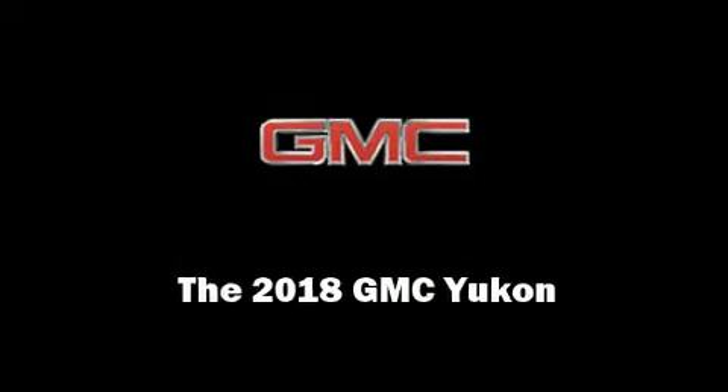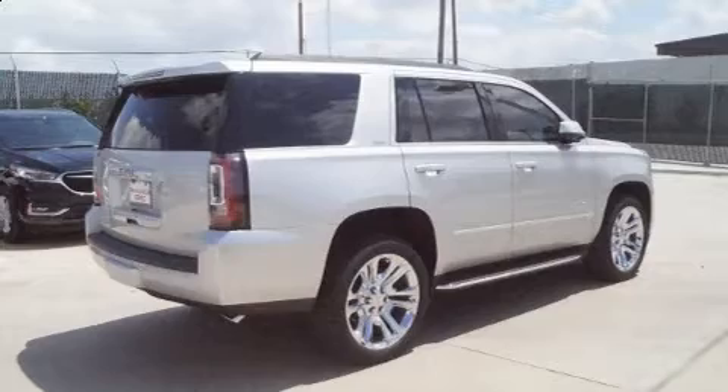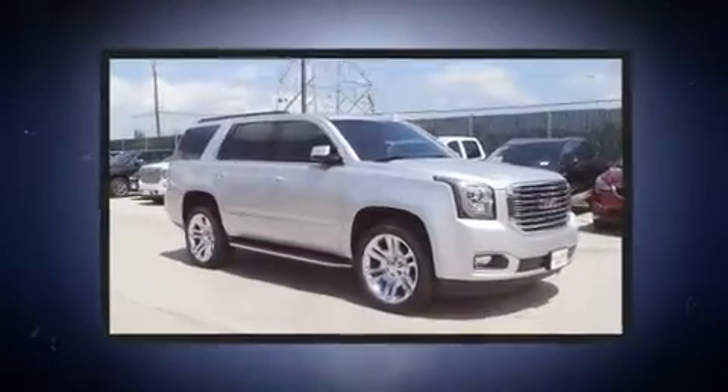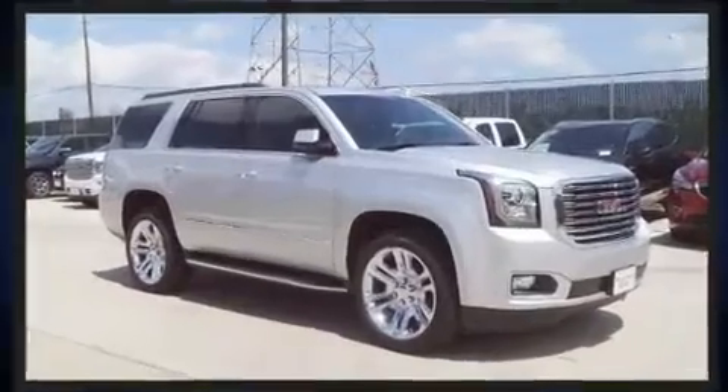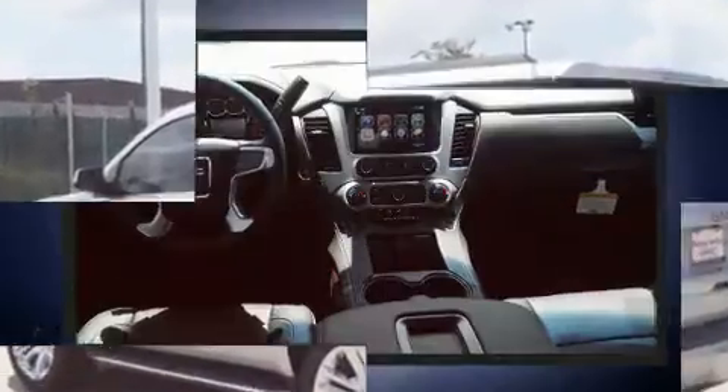Introducing the 2018 GMC Yukon. Smooth gear shifts are achieved thanks to the powerful eight-cylinder engine, and load leveling rear suspension maintains a comfortable ride. Well-tuned suspension and stability control deliver a spirited yet composed ride and drive.